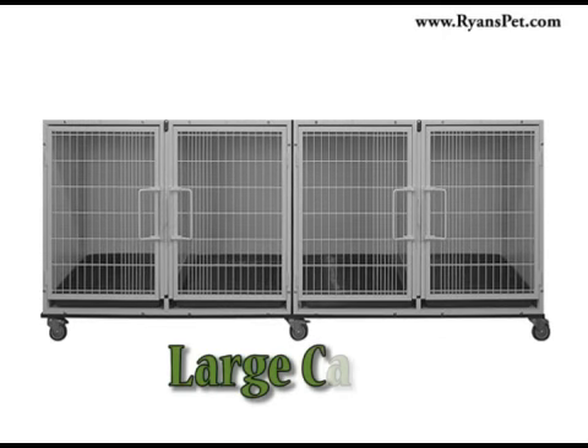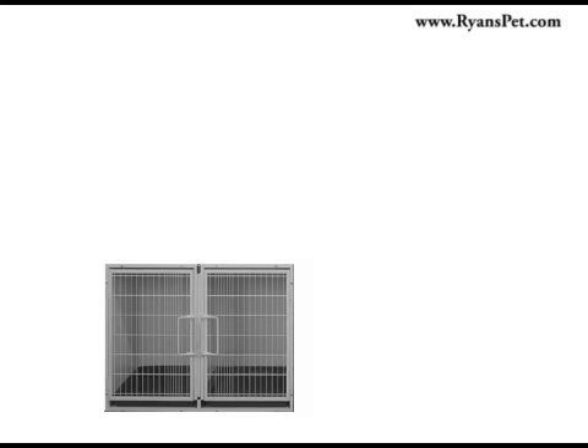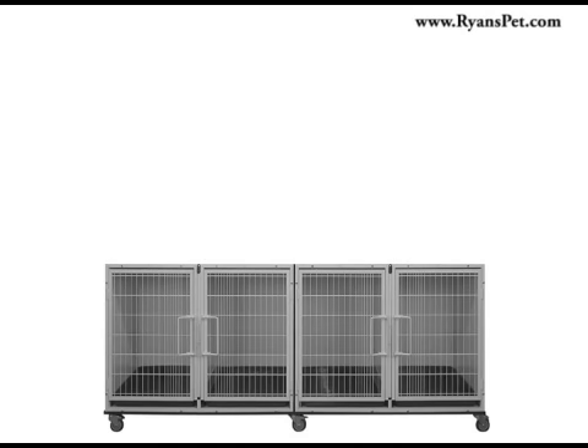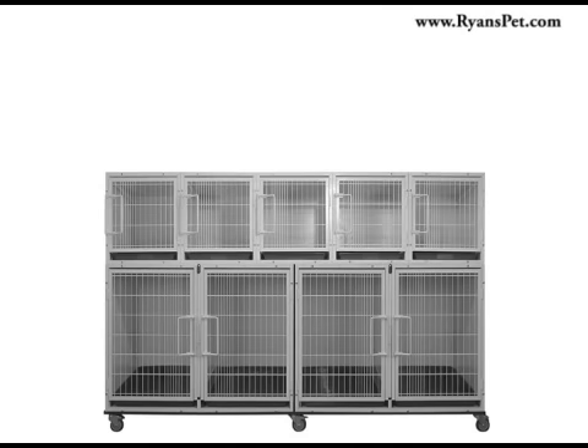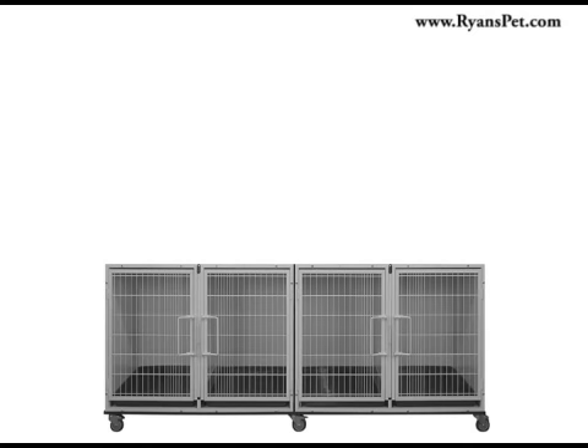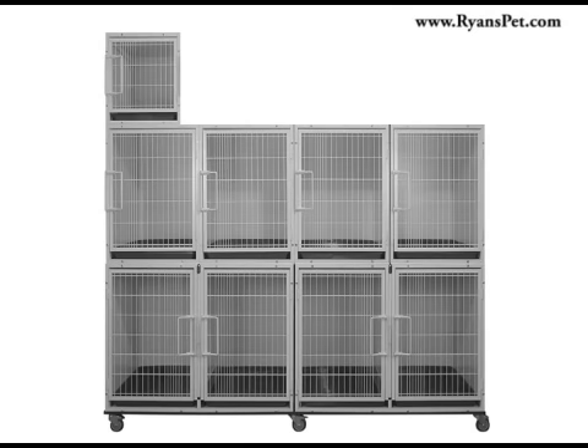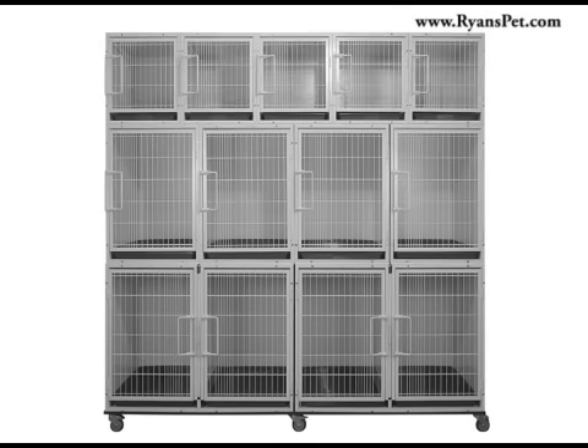The large cage is a larger, two door cage unit twice the size of a medium cage. A base configuration with large cage units lets you begin with two large individual spaces and allows you to stack more large cages, medium cages, or small cages on top. As you can see, the possibilities are endless to create a truly customized kennel setup no matter what your requirements may be.